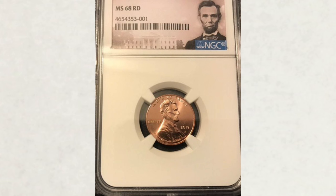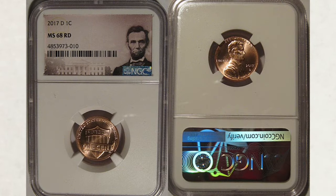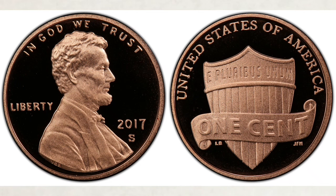Moving on to the Denver Mint — the Denver Mint struck 4.2 billion pennies that year, a very close number to the Philadelphia Mint, and those pennies bear a D mint mark. The highest grade known is also MS68 Red, and the latest sale for that coin was $406. As you can see, the 2017-P pennies in the same grade are selling for more.